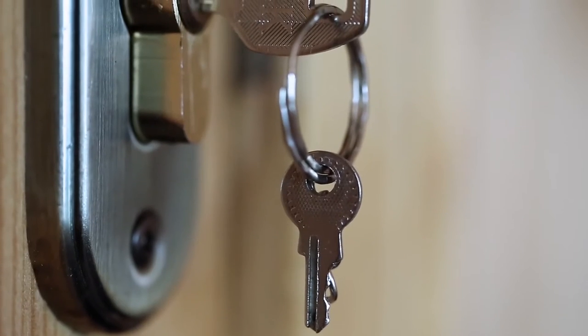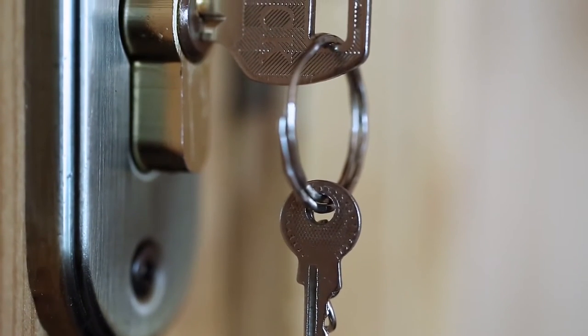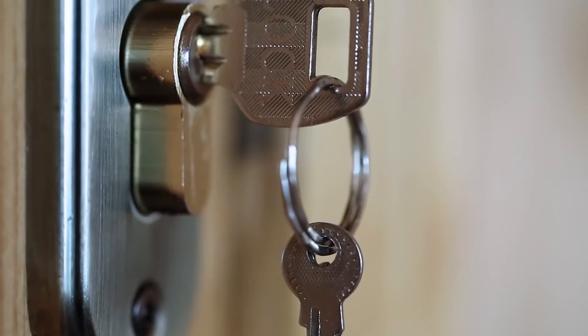The downside is that sometimes when you have to ask for the spare, there is a fine, even if you can promise your personal key is just behind that door.